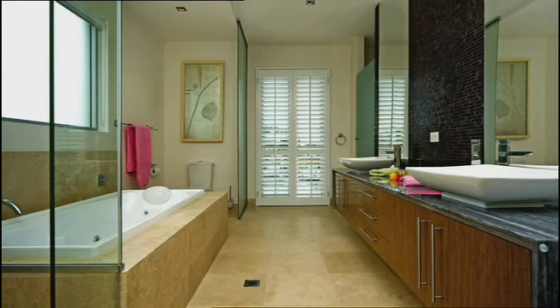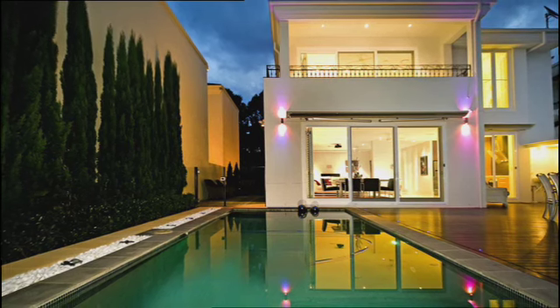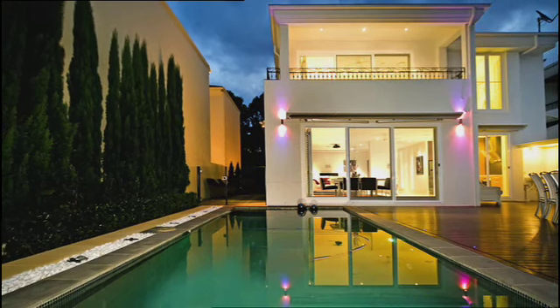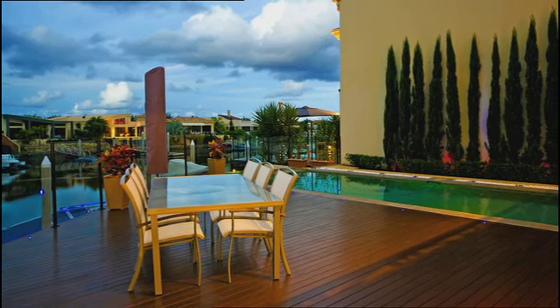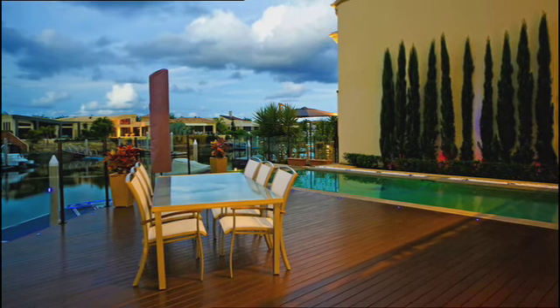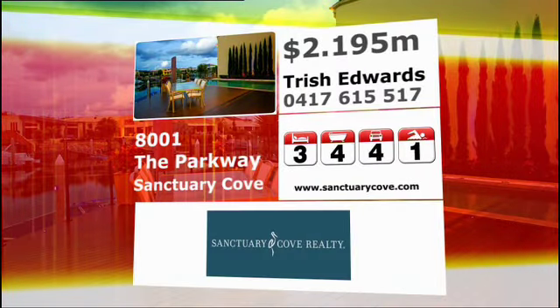This immaculately presented home has a large deck that overlooks the pool. Alfresco dining a must. And here are the property details.